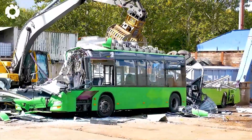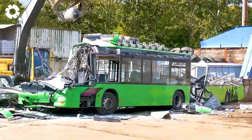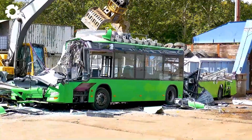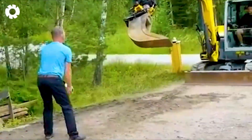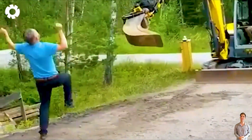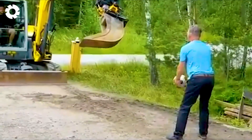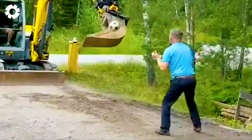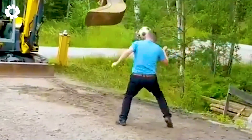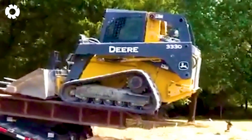Drop a one in the comments if this video left you speechless. High-level keepy-uppy soccer skills on display, performed by an excavator. Its delicate, precise touches leave everyone in awe. Absolutely amazing.